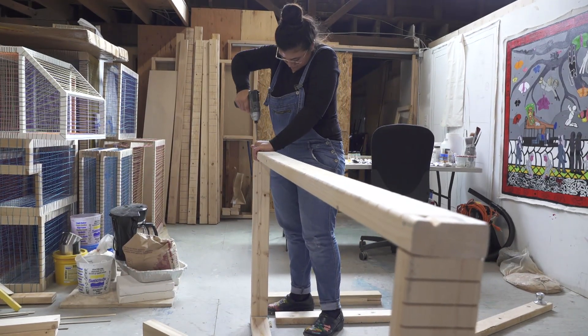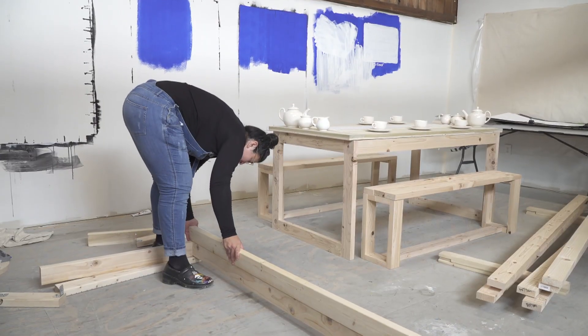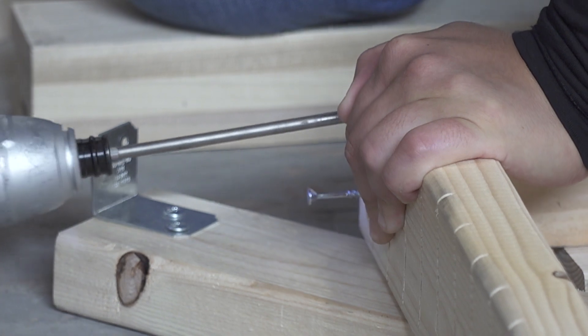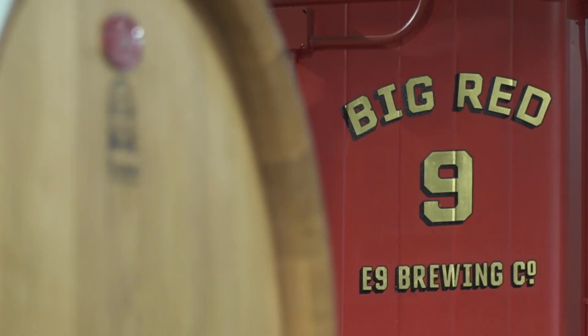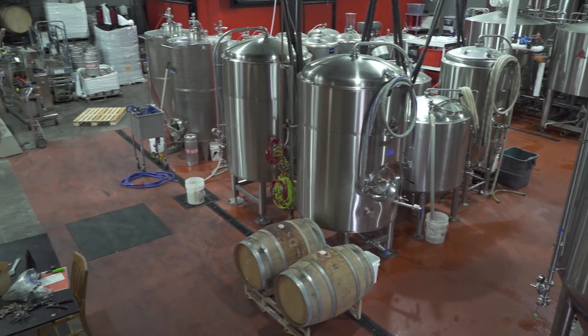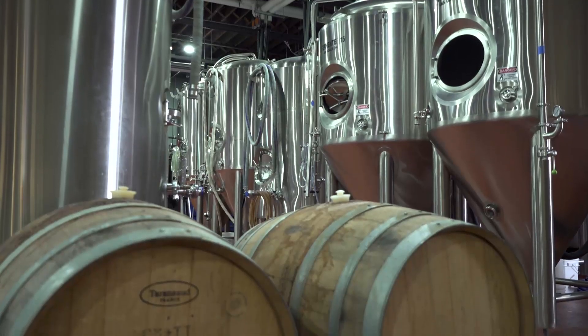My name is Priscilla Dobler and I am a textile artist. My studio space is in the E9 brewery. I am upstairs and the brewery is downstairs — I'm in a little corner, but I have lots of natural light.